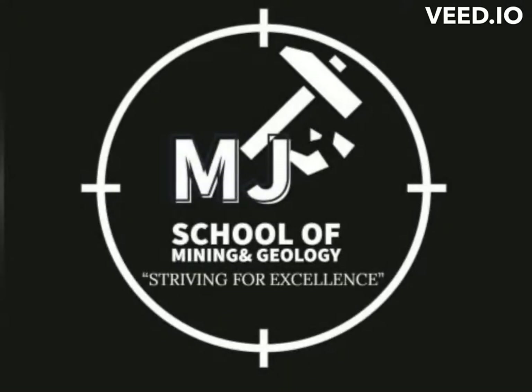Hello everyone, we are back yet again to continue doing what we are best at. Let me officially welcome you to MJ's School of Mining and Geology.